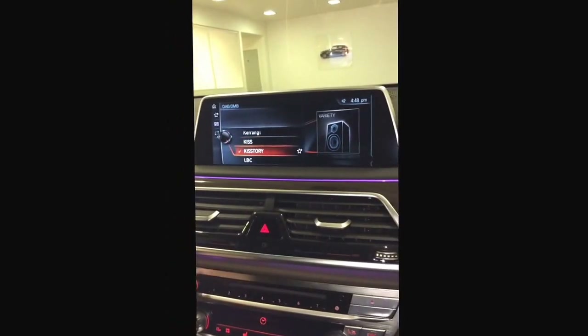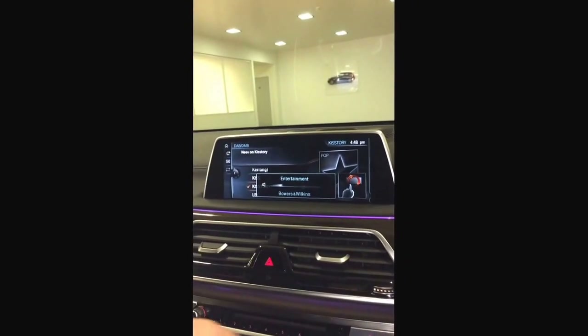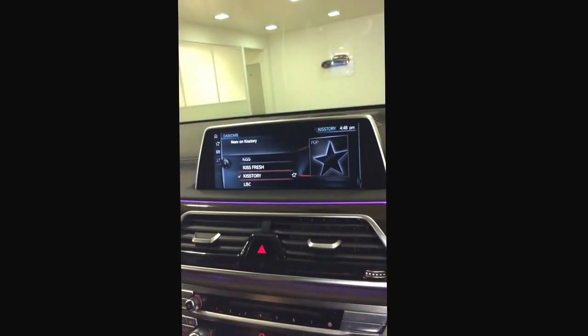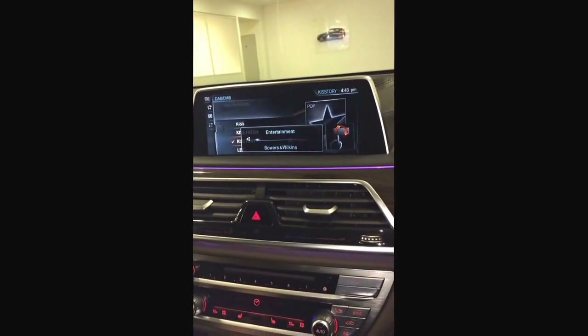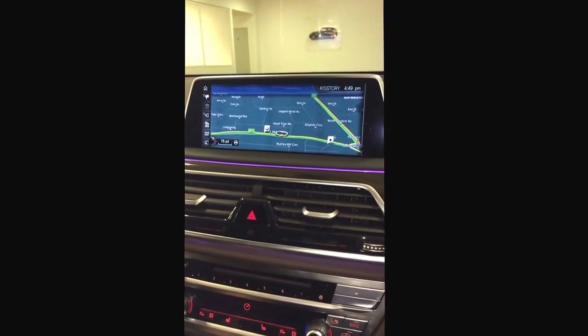If I go onto media and I'm listening to a radio station, I can turn up the sound like this and turn it down like this — so it's pretty cool. For navigation, if we just go on the map it'll show you a very large map, which is very informative.